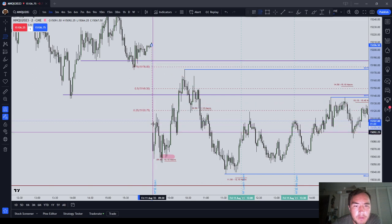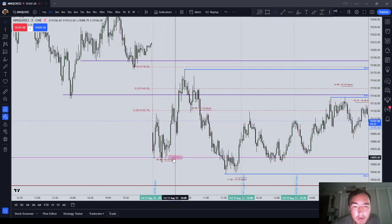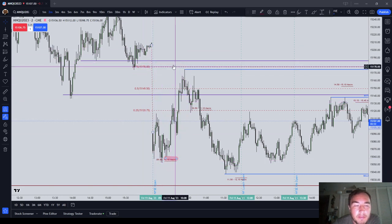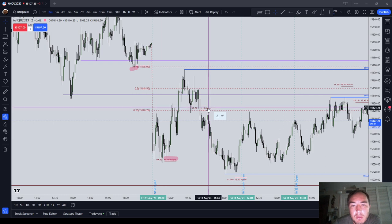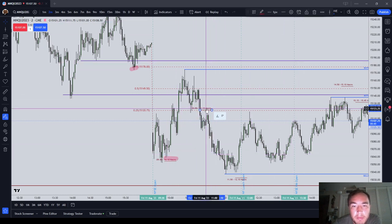Right at the start of the day on the open, when we got to the 9:50 to 10:10 macro, I started trading at 9:50. We ran up into the opening range gap and we almost hit 75% of the opening range gap, and we tagged some prior price action here. So the 9:50 to 10:10 macro delivered us into buy-side liquidity.